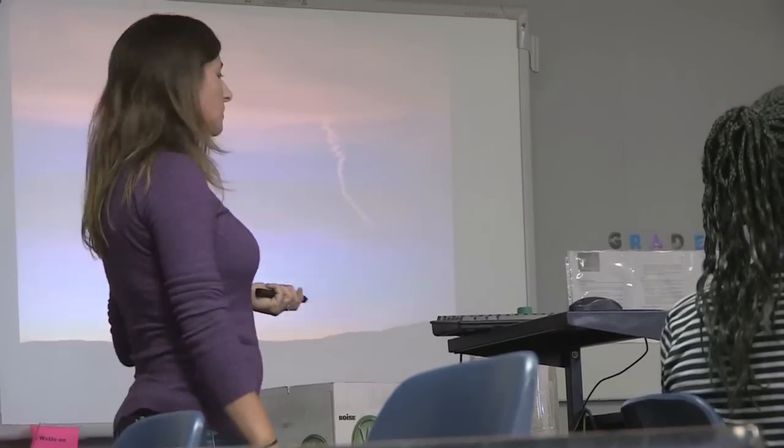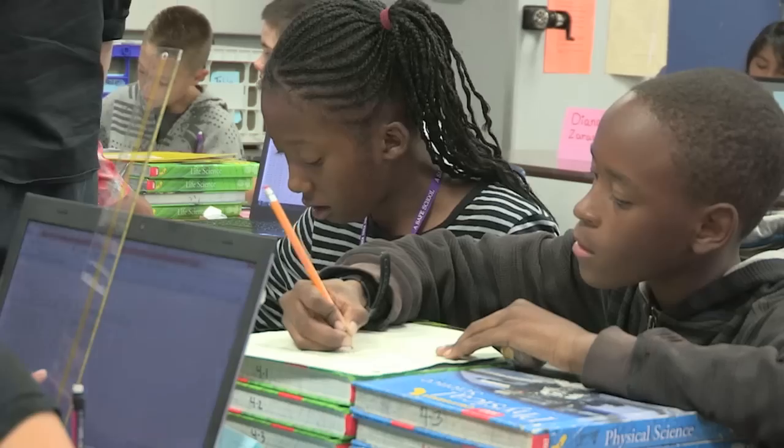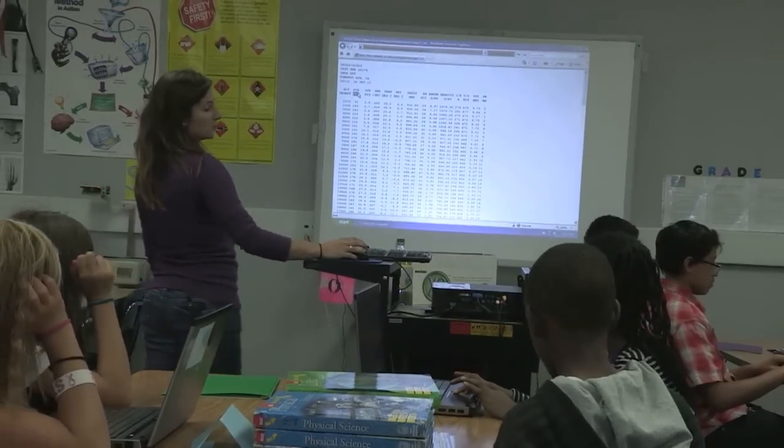Sometimes in the turbulence data there are little signals. It was a fifth grade science class that initially got me interested in meteorology. It's always fun to go and work with kids from various levels, from elementary schools on up to high schools — it relates back to how I got into meteorology and how it was just one little thing that got me interested.